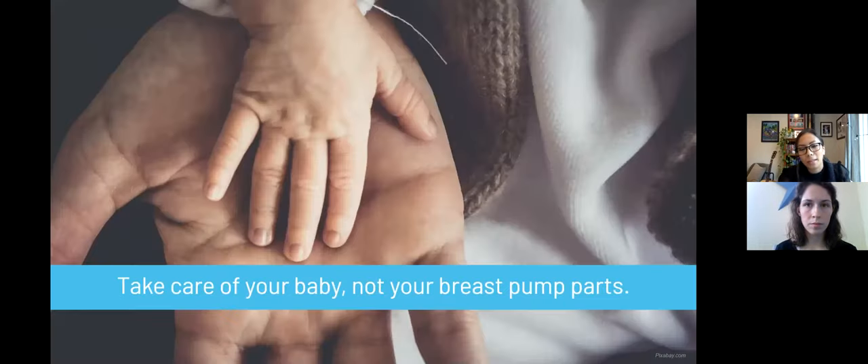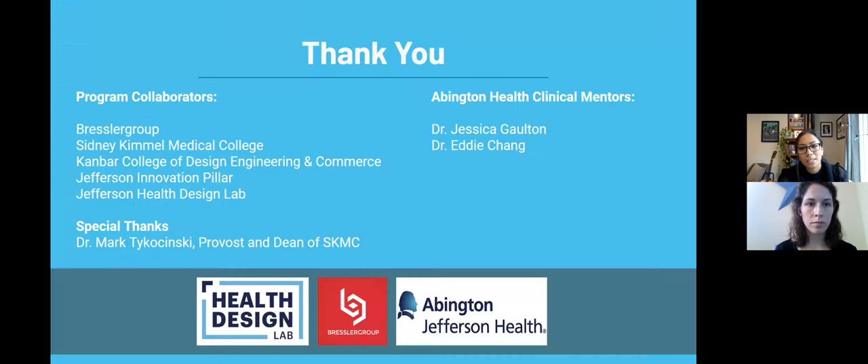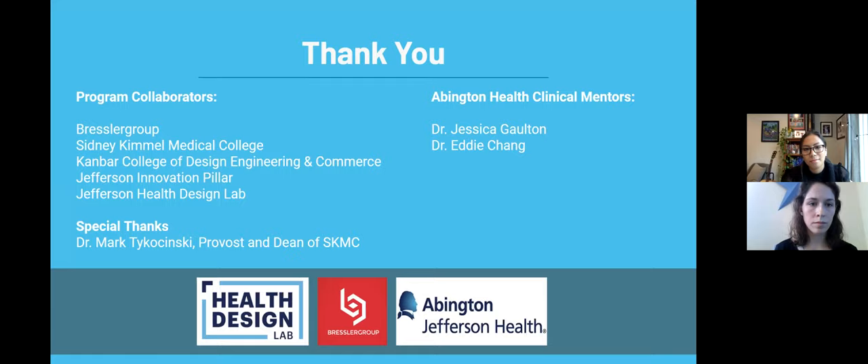Most importantly, Steam and Spin brings peace of mind and precious time to parents who need it the most. Some of you may know the overwhelming stress and worry that comes with being a new parent, and Steam and Spin is here to help you spend more time taking care of your baby and not your breast pump parts. We'd like to express our gratitude to the Health Design Lab, the Bressler Group, and Abington Health for their continued help and support, and a special thank you to Dr. Tykoczynski for making this program possible.